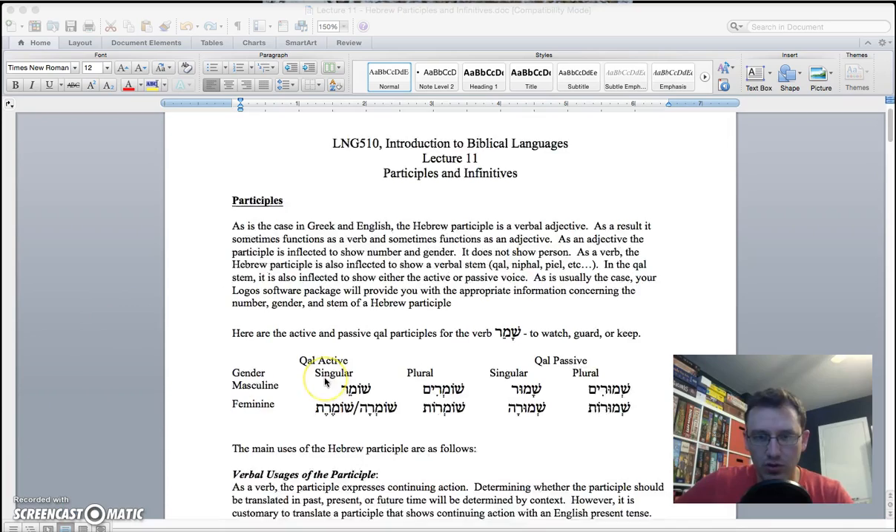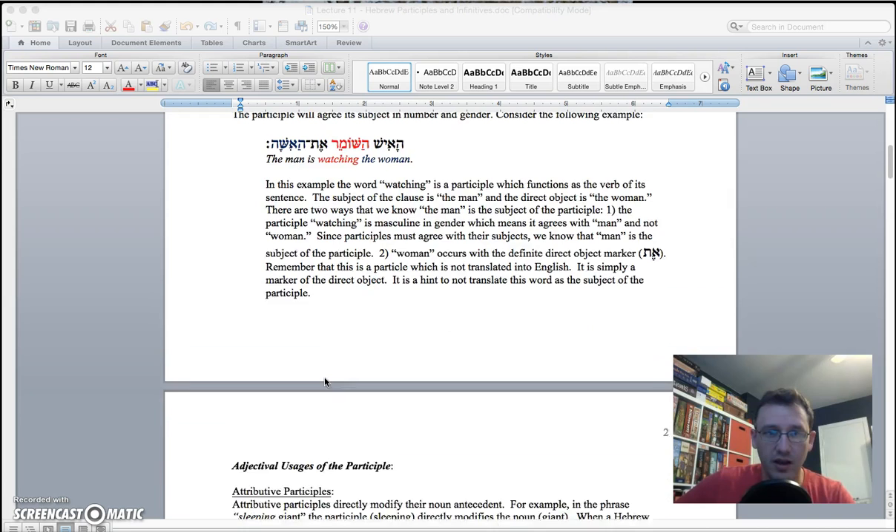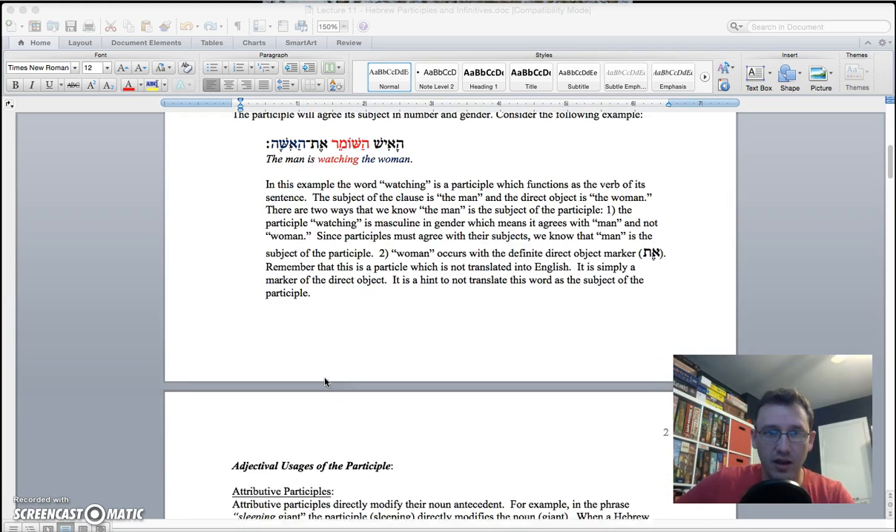In Hebrew, you need to figure out how to deal with it. The first and most common way a participle is used in Hebrew is simply as a replacement for the main verb. In this case, it functions much like the present continuous did in Greek. The example here is 'the man is watching the woman.' Strictly translated: ha-ish, the watcher, ha-shomer — that's the participle — et, the direct object marker, ha-ishah. The man, the watcher, the woman — namely, the man is watching the woman. Since Logos tells you it's a participle, you're free to translate it as a present continuous, and it will often function in that way.